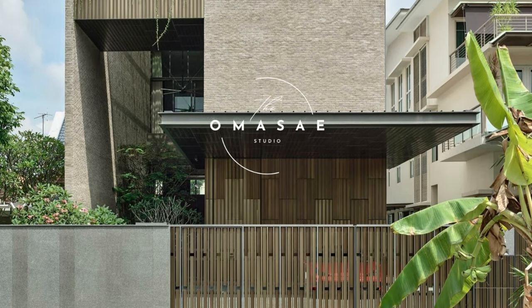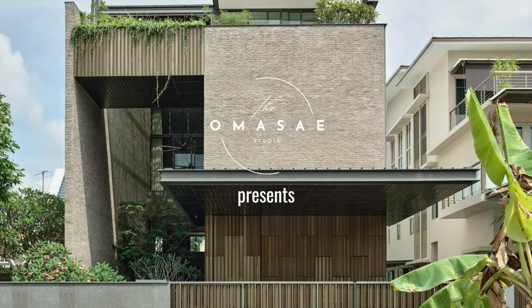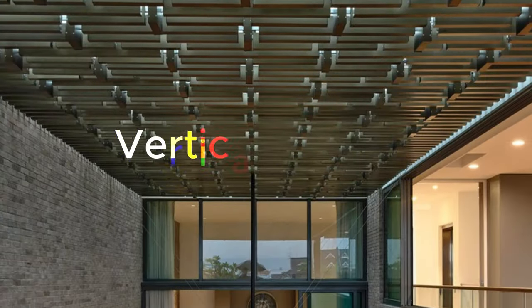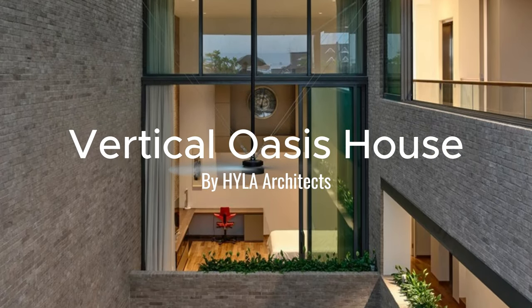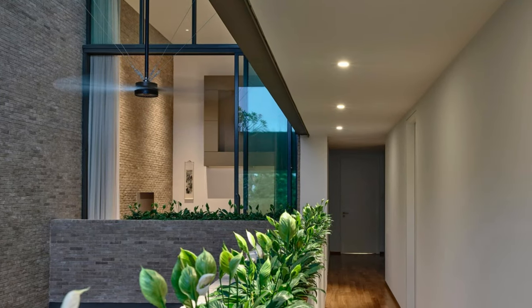Hello everyone, welcome to today's video. I'm very excited to share this incredible masterpiece that I recently came across: The Vertical Oasis House by Hila Architects. You're going to be blown away by this stunning residence that seamlessly blends traditional Singaporean architecture with modern design elements.